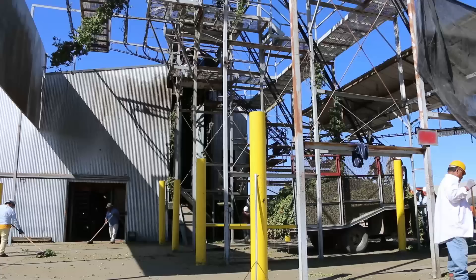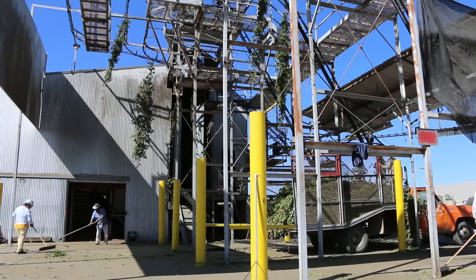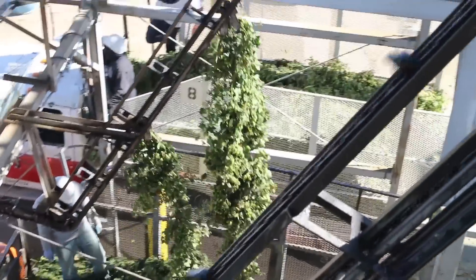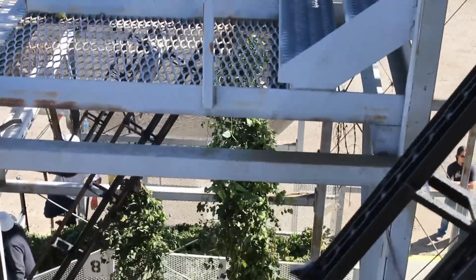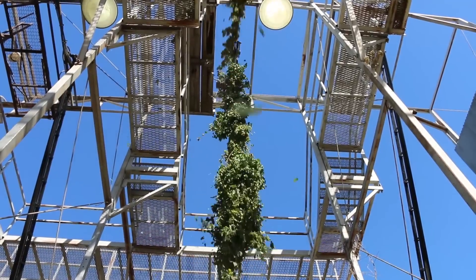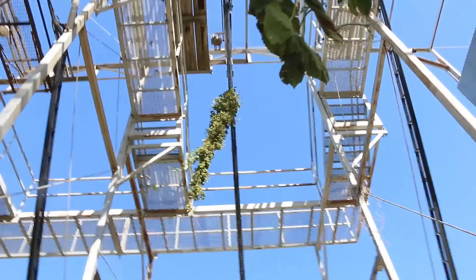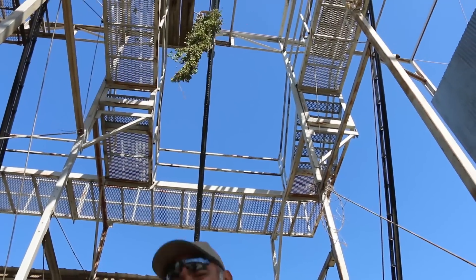Processing hops is a complicated process. There's a lot going on in these facilities. It can be a little bit dangerous from time to time — these machines, they're whipping around, whipping the hops around and belts. Sometimes you get hit with some hops in the face. But then you smell good and you move on.